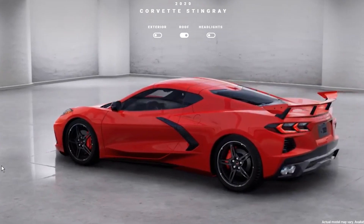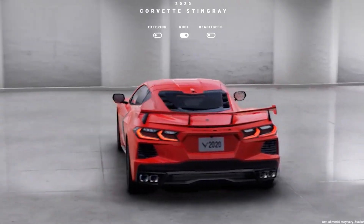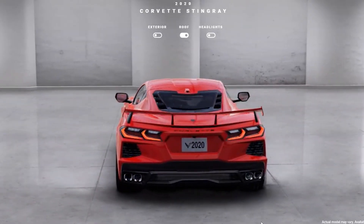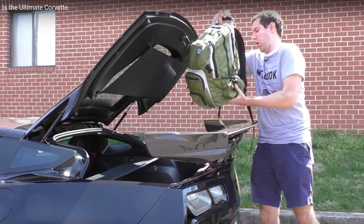Moving on, another thing to consider is both rear trunk access as well as visibility. ZR1 owners have noted that to use their rear trunk, you will need to load and unload from the sides of the wing. This will stay true for the C8 with the high wing, as the length from the top of the wing to your rear trunk floor will actually be significantly further.